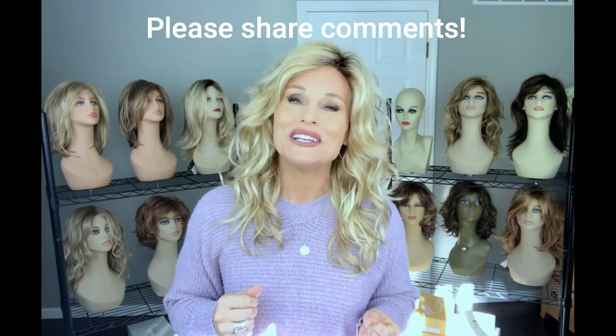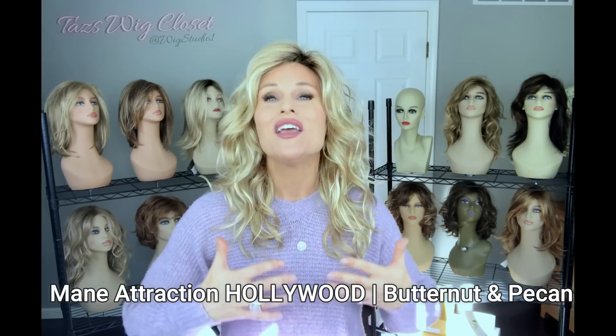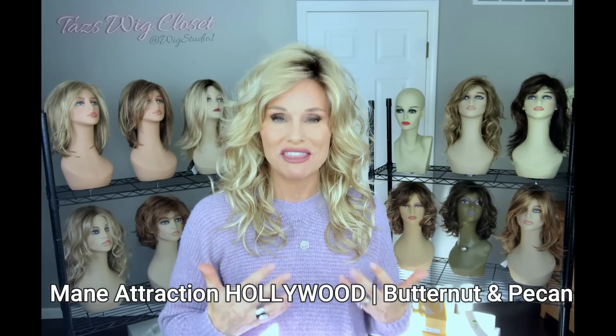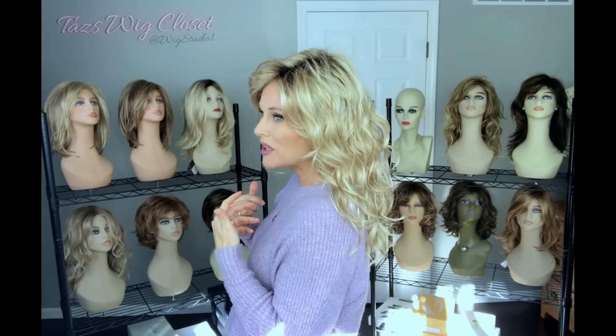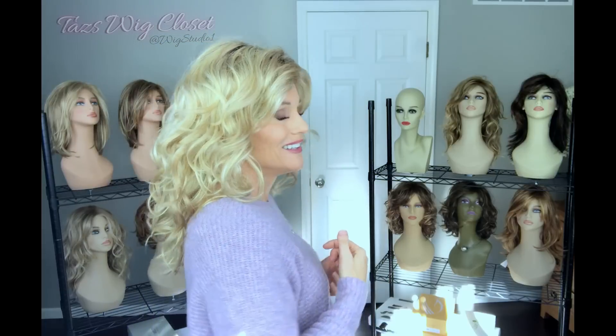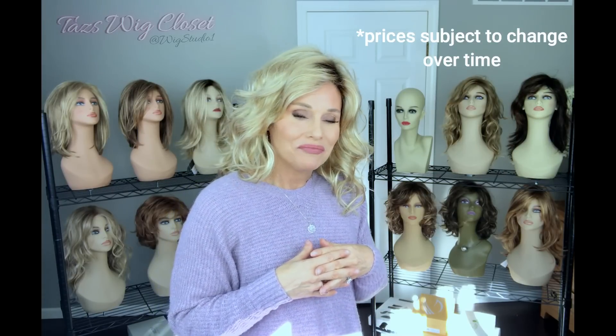What I'm wearing now is Main Attraction's Hollywood — one of my favorite styles in this line, so I thought I'd lead with it. It's absolutely worth every penny. It's cute as a button, very feminine, with all of this choppy beachy wave. It looks like a million bucks but costs less than $150 — right around $135 as of the date of filming. I think it's worth every penny.